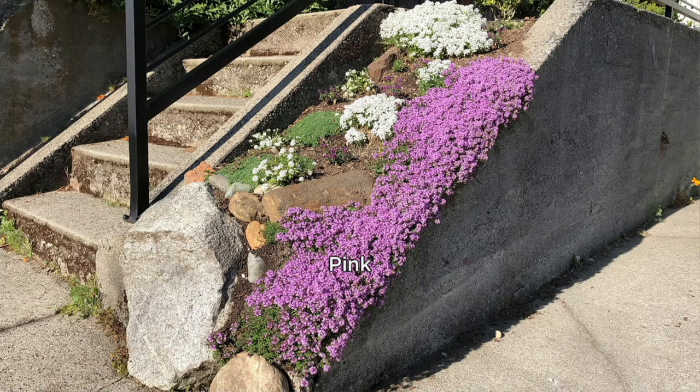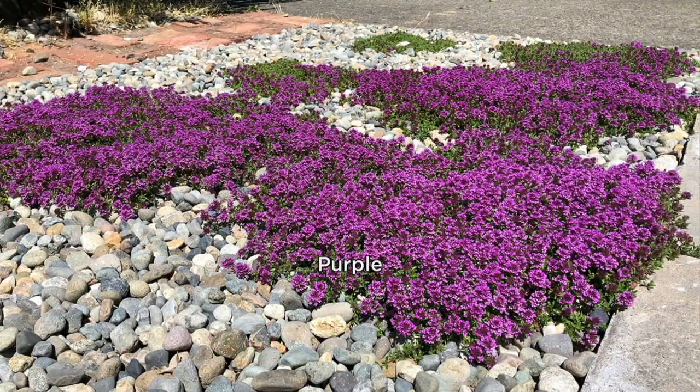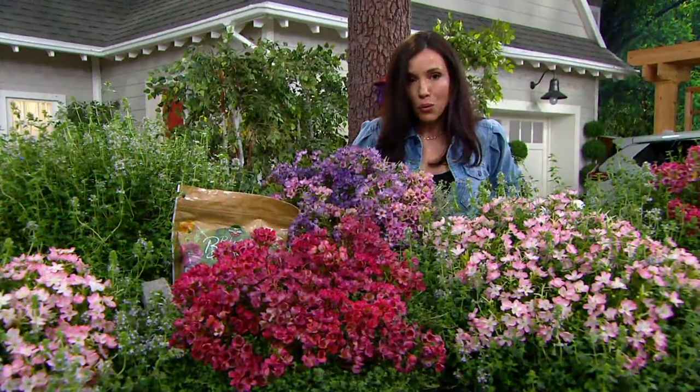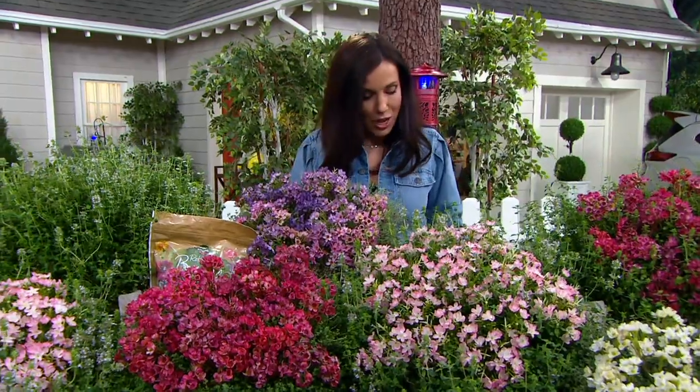Put it in places where you would love to see color, and what you're getting is your choice of color: red, pink, purple, or white. You can see the purple there. We're going to give you a big tray of nine plants — nine plants for five easy payments of $4.49. So it ends up being about $2.50 a plant. $2.50.